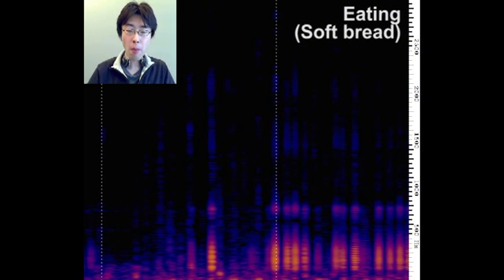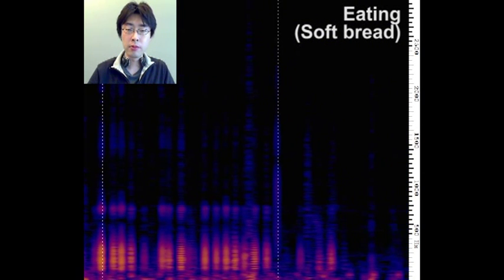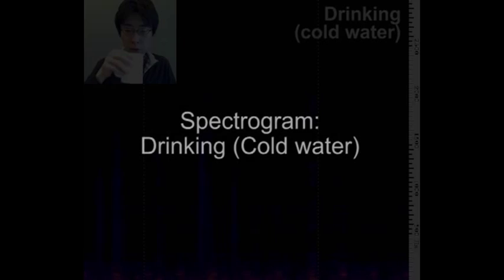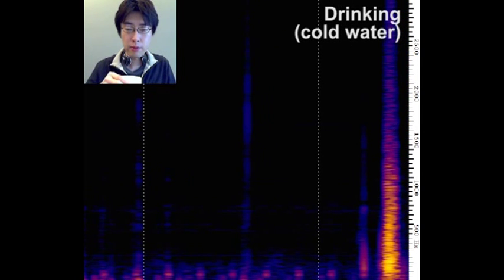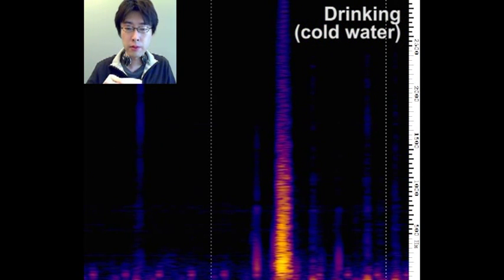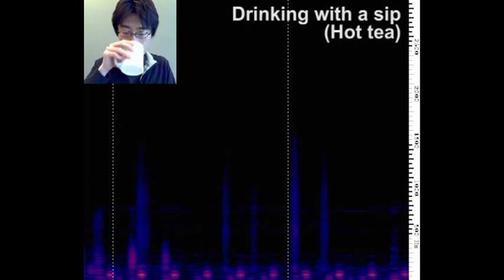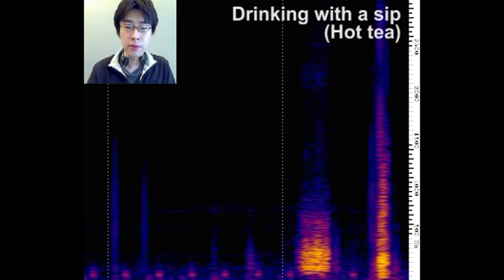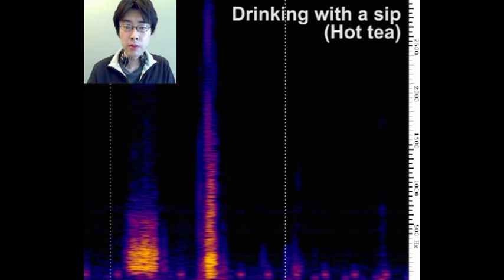Notice, however, that it is weaker than the sound from the previous activity when the user was eating the crunchy cookie. This difference might be useful to distinguish whether the user is eating crunchy or soft food. When the user takes a gulp, a fairly loud sound is produced. The sound of a gulp reaches up to 1500 Hz. When the user is drinking hot beverages, he may sip it. With the BodyScope, we can see the sipping sound as well as the gulping sound. This sipping sound may be a good way to distinguish whether the user is drinking cold or hot beverages.